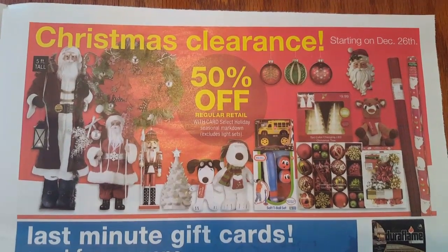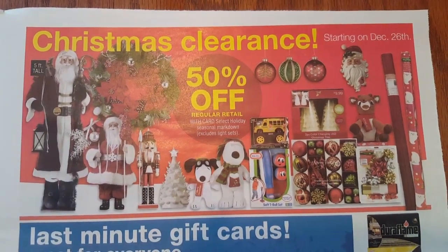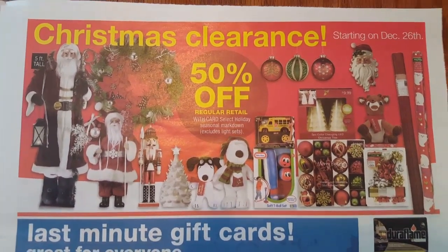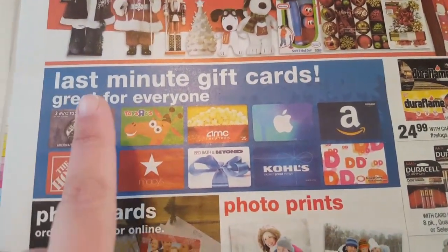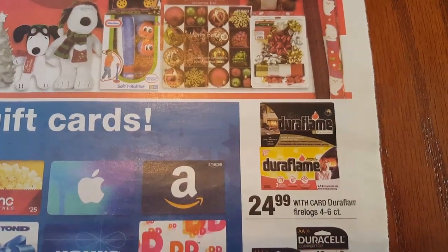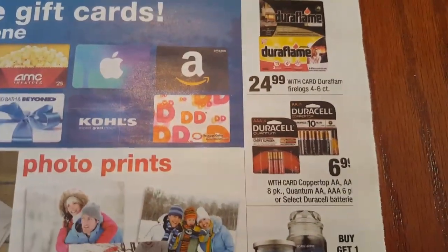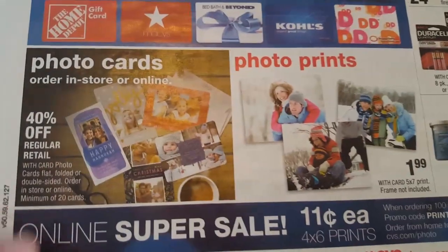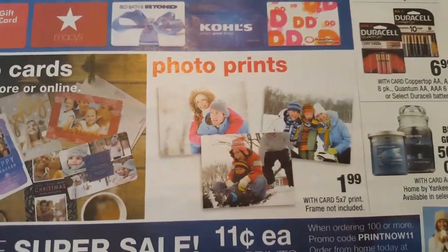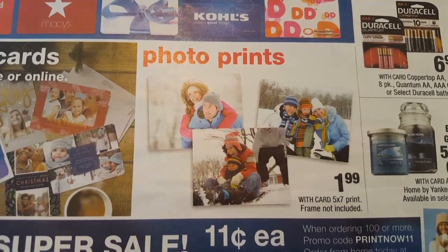Christmas clearance is going to go 50% off regular retail price. I would not buy items at 50% off - I like to wait until the 75% or 90% off. But if you are looking to stock up for next year, go ahead and take advantage of the 50% off. They are also saying you can get lost gift cards. The Duraflame fire logs 4 to 6 count will be $24.99. More batteries are $6.99. You can create photo cards in store or online at 40% off the regular price. A 5x7 print frame not included will be $1.99.